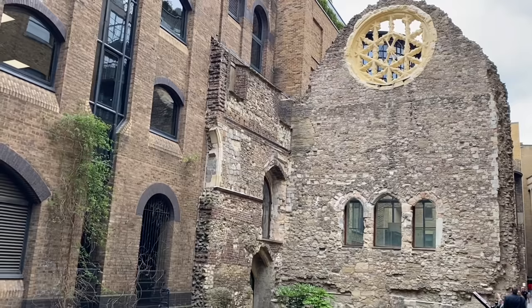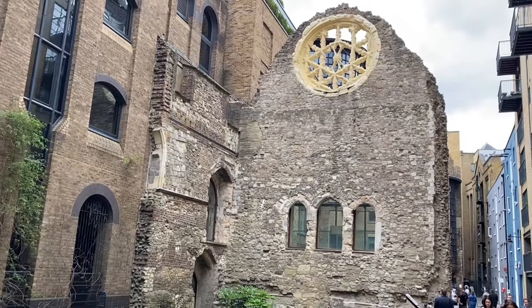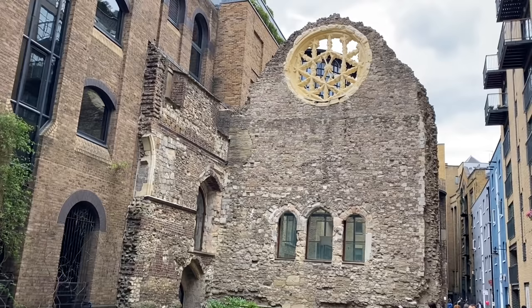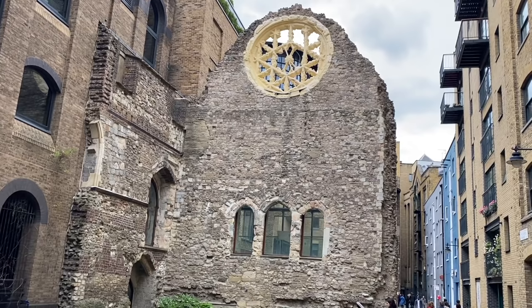I'm going to turn the camera around so you can see. Here you have it right here in the area of Southwark, which was outside the jurisdiction of the City of London. So literally this area was run by the Bishop of Winchester. The Bishops of Winchester were mostly tax collectors and they collected tax from all the local residents in the area — but more on that in just a moment.